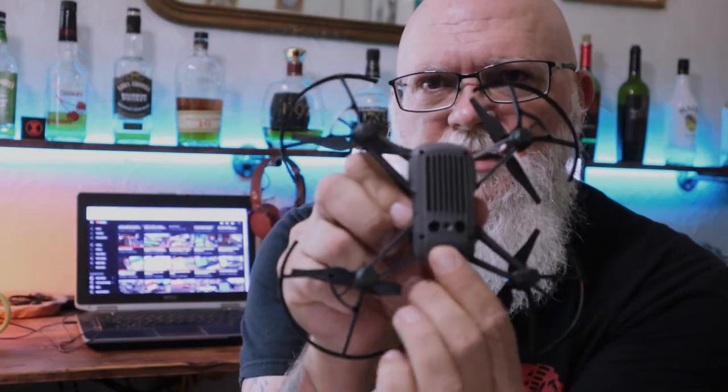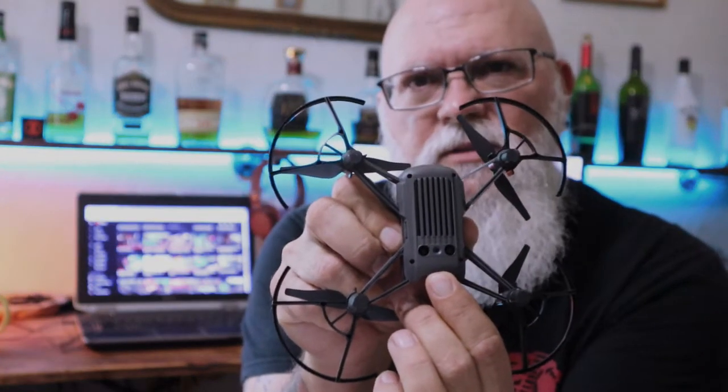You'll see it has sensors down below, but those are the only sensors it has — it cannot detect something in its way, so you have to fly around everything. Bigger, more expensive drones have multiple sensors on the bottom, front, back, sides, and top — those are the ones that let you fly in and around trees and pretty much anything you want, but they cost a lot more money.